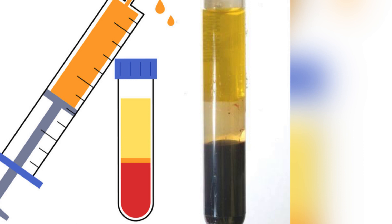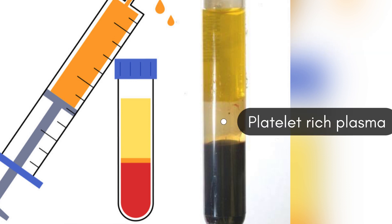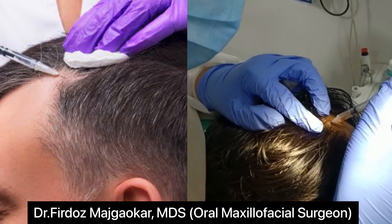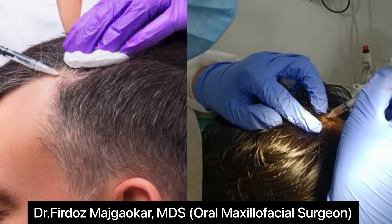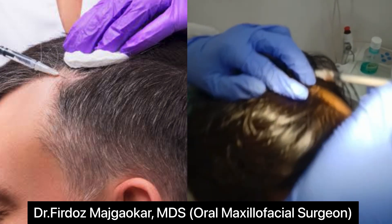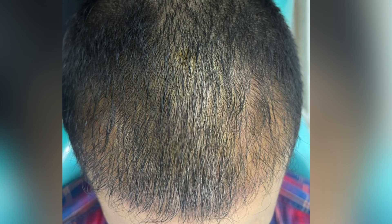Step number two: after about 10 minutes in the centrifuge, your blood will have separated into three layers — platelet-poor plasma, platelet-rich plasma, and red blood cells. Step number three: the platelet-rich plasma is drawn up into a syringe and then injected into the areas of the scalp that need increased hair growth.